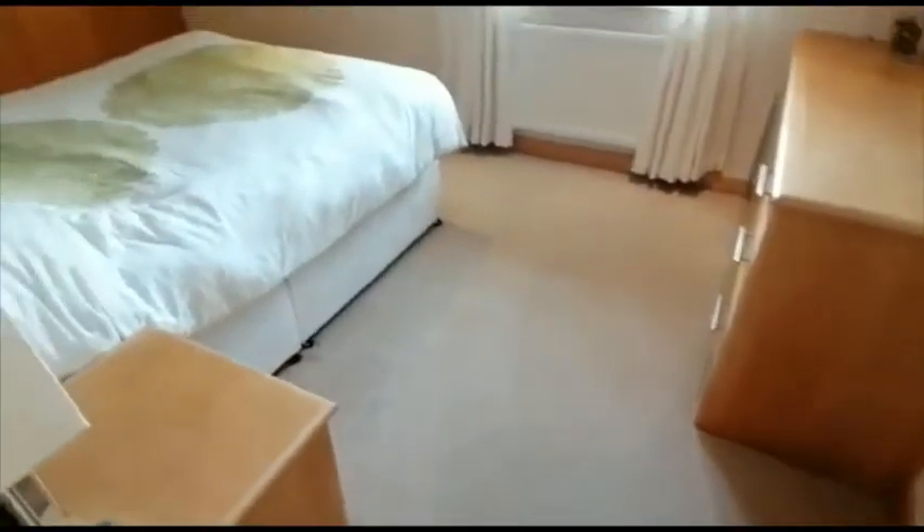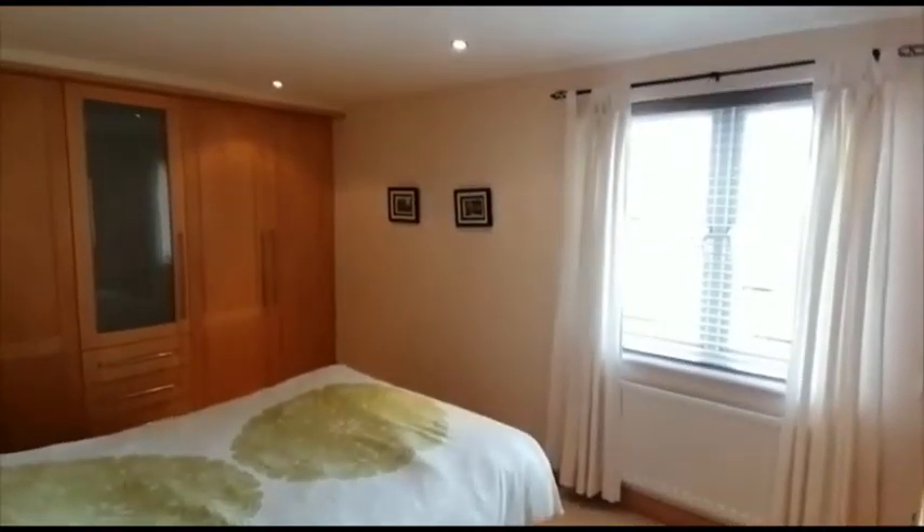Carrying on on our left-hand side we have one of the double bedrooms, again beautifully furnished.